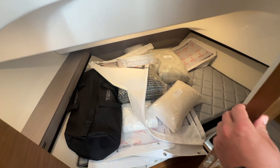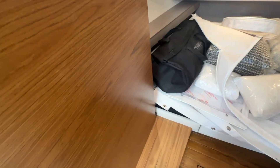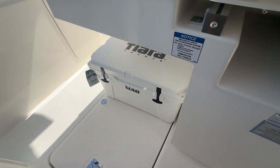Down in the cabin you've got a nice big mattress, and a totally large bathroom with a sink and head — all that good stuff. There's good storage in here, plus a control panel with AC/DC and general operations. Up top you've got a refrigerator, and a good place for a cooler on that side as well.